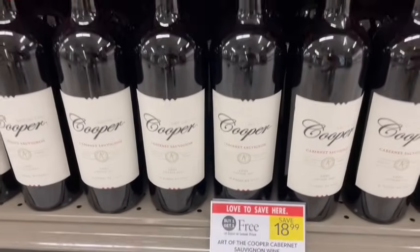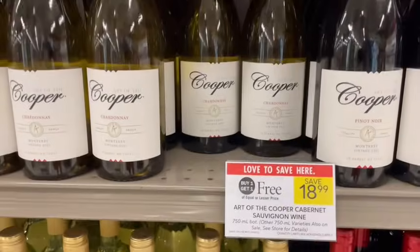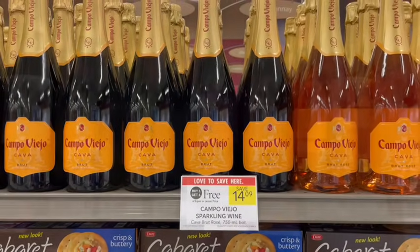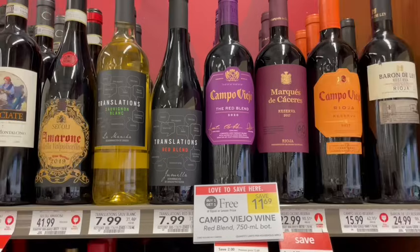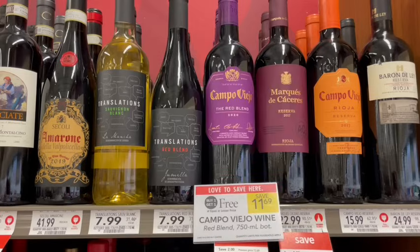This week we have the Cooper Wine at $18.99, buy one, get one free — all different varietals included, so about $9.50 a bottle after the sale. We also have Campo Vieja Cava on sale, but the cheapest is going to be on the red blend wine, only priced at $11.69, buy one, get one free. Over on Ibotta we get $3 back on each one for a total of $6 back, making it just $5.69 for both or $2.85 per bottle.